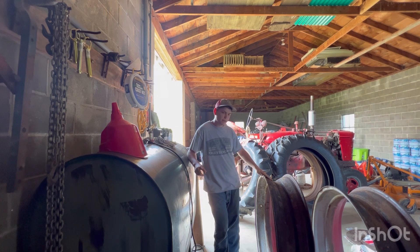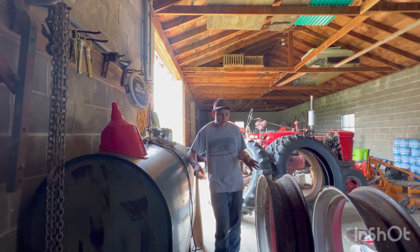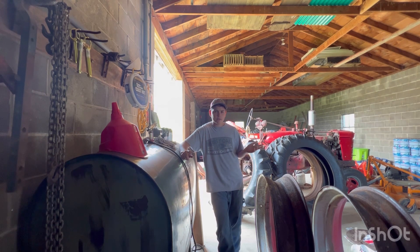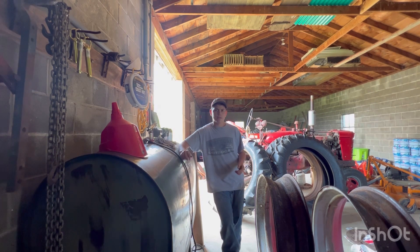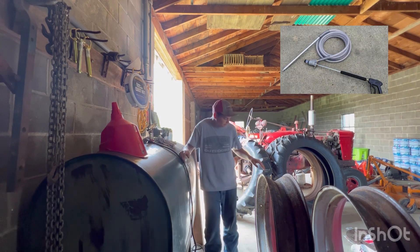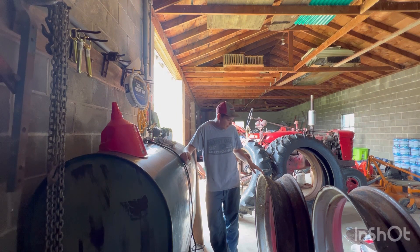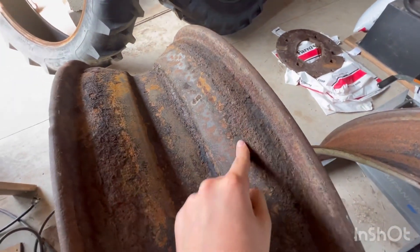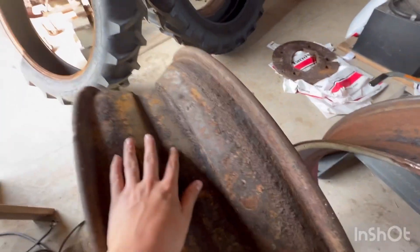Speaking of sandblasting, dad tried to pressure wash sandblast with a grit nozzle on it — if you've ever heard of that or seen it. I'll try to find a picture and put it right here. But it didn't do a great job.